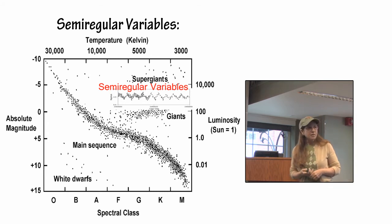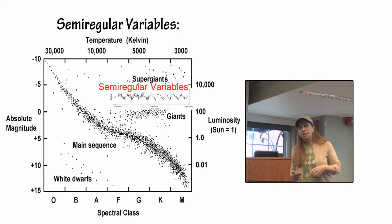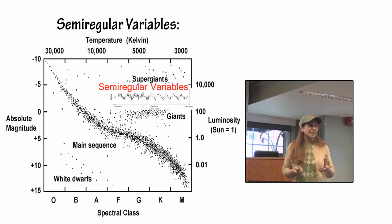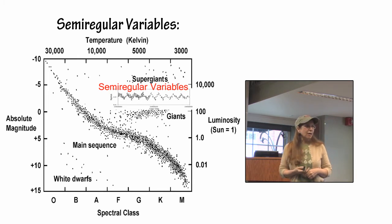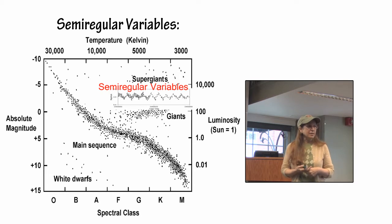Semi-regular variable stars are another stage that massive stars go through as they move towards the supernova event. Semi-regular variables are just that — they have some periodicity sometimes, and other times they don't, but you can see that there is some regularity to it. Alpha Orionis is a semi-regular variable star.